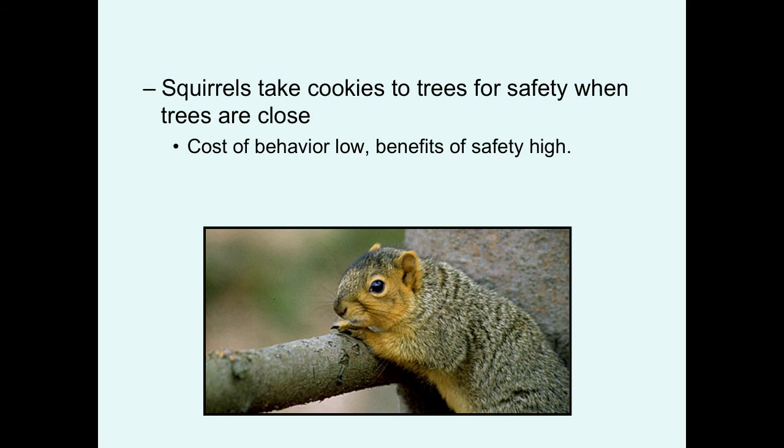A study tested this kind of behavior in squirrels by feeding them cookies. Squirrels would take the cookies to nearby trees for safety when the trees were close, because the cost was low and the perceived benefit of safety was high. But if the cookies were placed farther and farther away from trees, and the squirrels felt safe, they were more likely to just eat the cookie on the spot so they could return to the foraging location sooner.